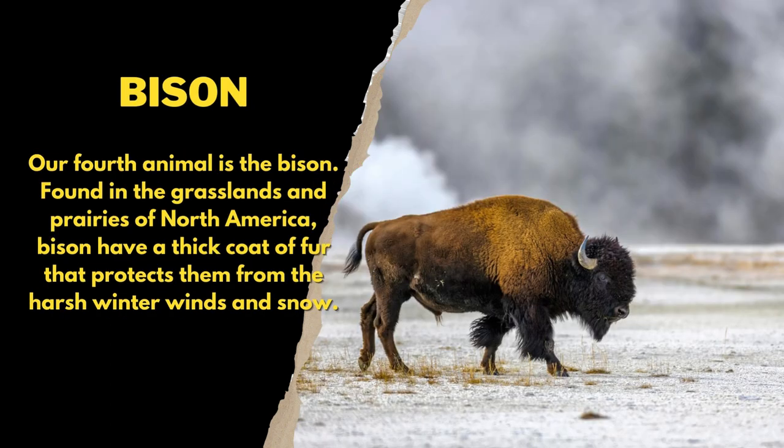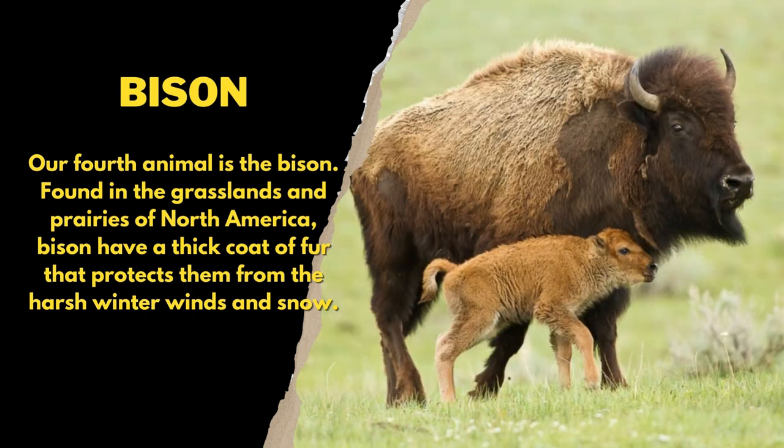Our fourth animal is the bison. Found in the grasslands and prairies of North America, bison have a thick coat of fur that protects them from the harsh winter winds and snow.